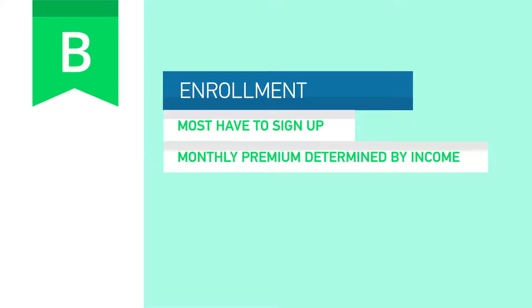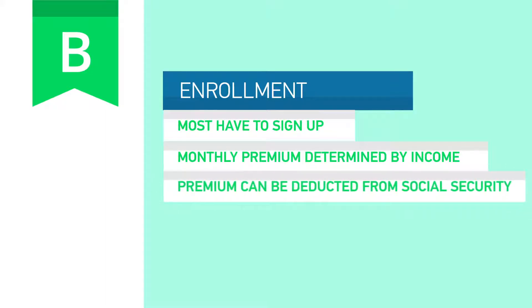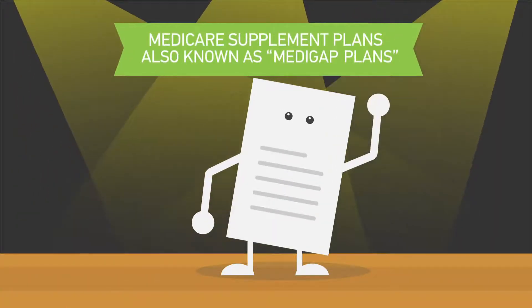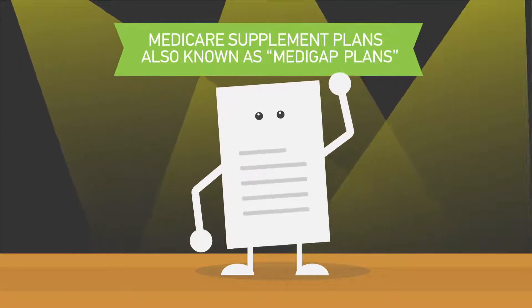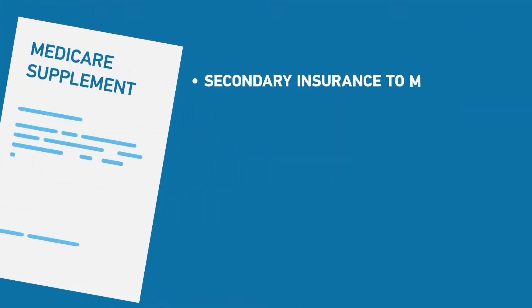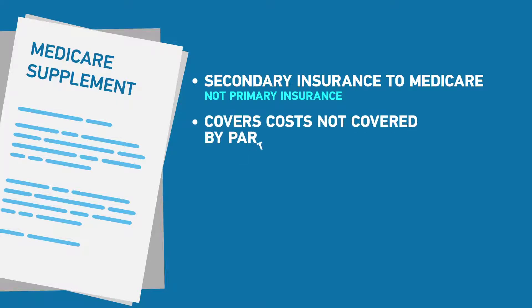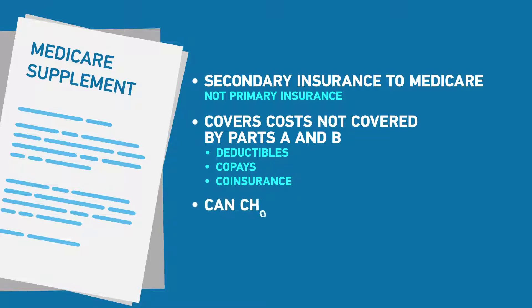To make things easier, your Part B premium can be deducted from your monthly Social Security check. Medicare Supplement Insurance Plans, also known as Medigap Plans, act as secondary insurance to Medicare. Medigap Plans are designed to help cover some of the costs not covered by Original Medicare Parts A and B, such as deductibles, co-pays, and co-insurance. With Medigap Plans, you can also choose any doctor or health care provider that accepts Medicare.